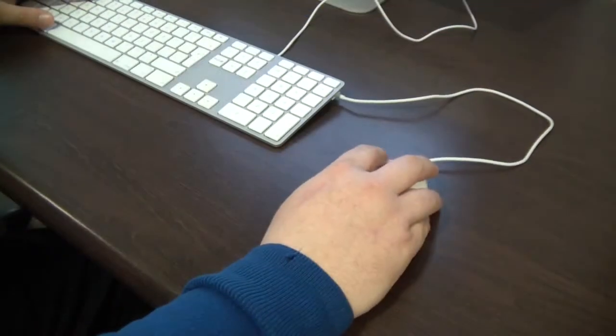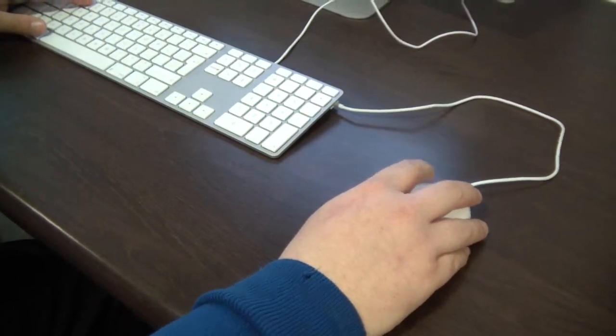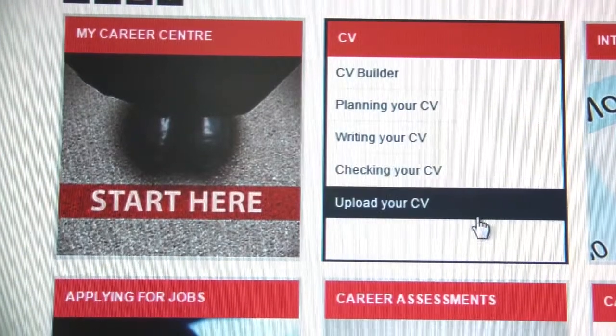The CV Builder is an easy to use tool that will help you quickly create an impressive downloadable CV which you can edit.